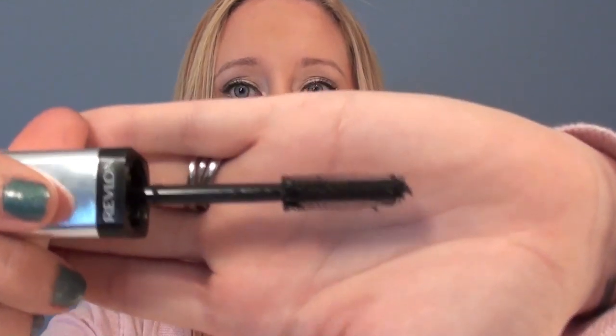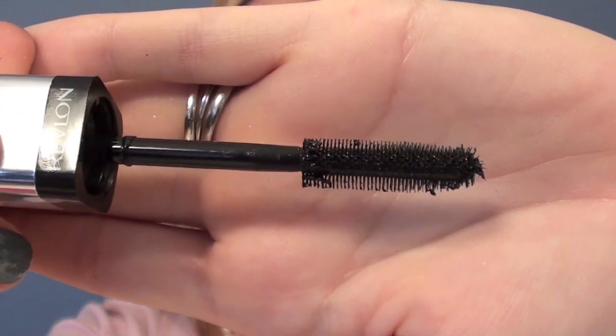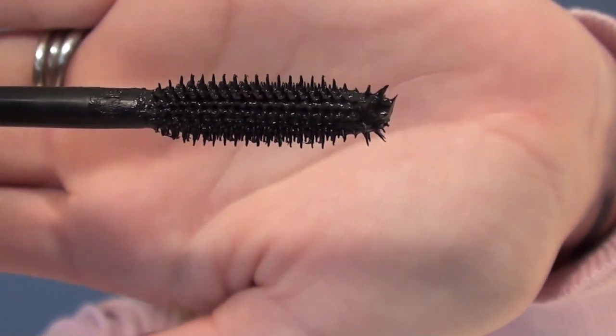This is the Revlon brush. If you see, it's spiky all the way through to the end — there are short little spiky bristles on it. And then this is the They Are Real brush: same sort of thing, spiky all the way through. They're very, very similar, and to be honest I found the results of using both to be very, very similar.